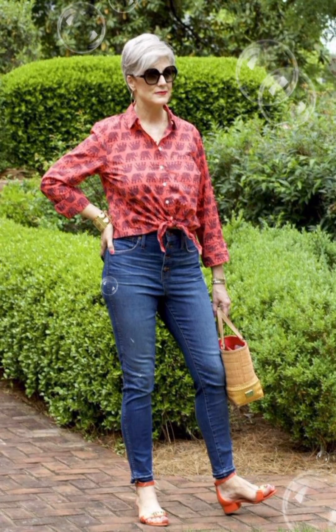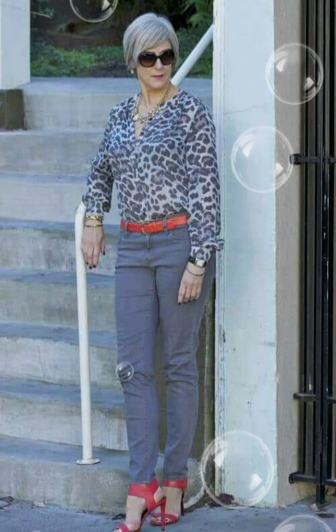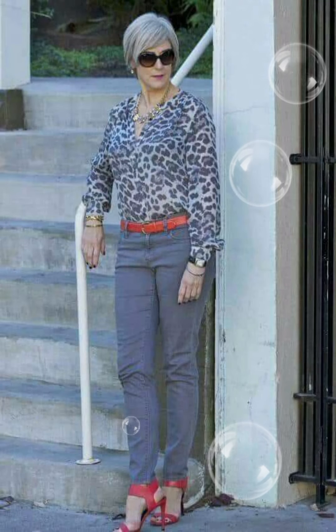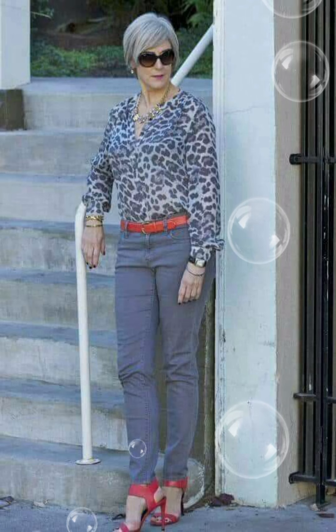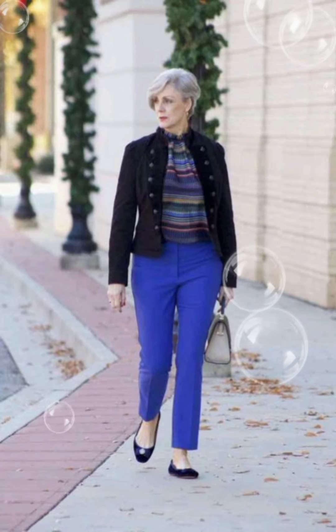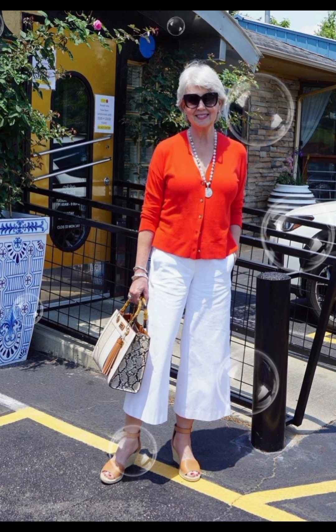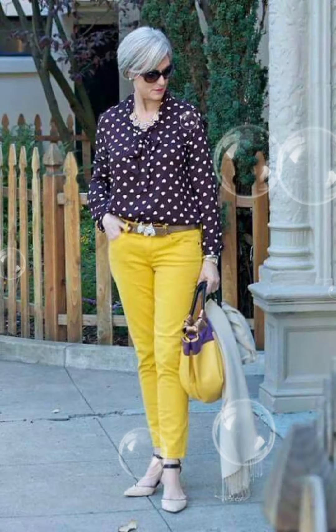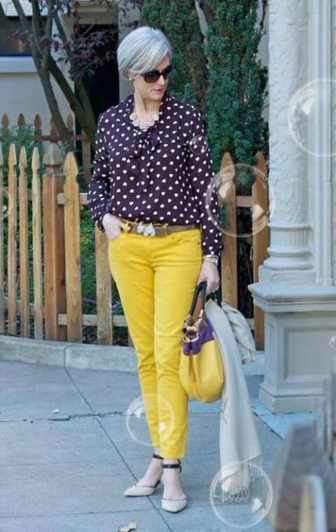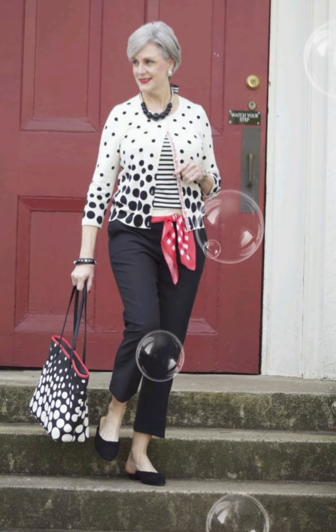Consider layering with a well-fitted blazer or a casual jacket — this adds sophistication and can elevate the overall look. A subtle touch of accessories like a watch, a leather belt, or classic cufflinks can enhance your outfit without being too flashy.